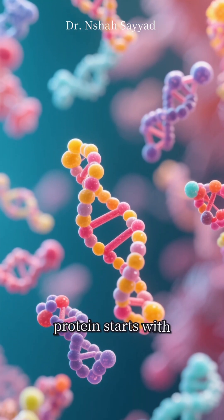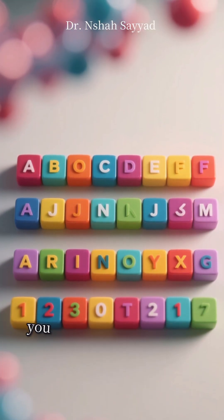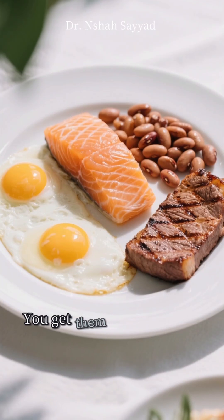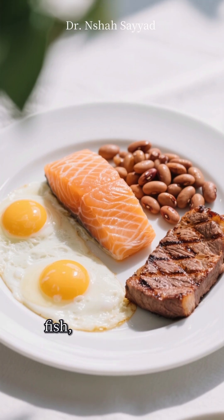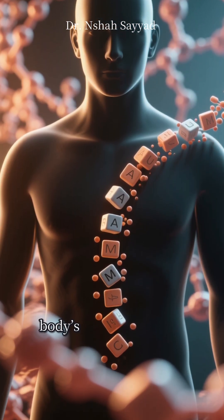And the story of this protein starts with something incredibly tiny. Imagine an alphabet, but instead of A, B, C, you have 20 unique letters. These are amino acids, the fundamental building blocks of life. You get them from the food you eat — think eggs, fish, beans, and meat. Every time you eat protein, you're basically stocking up your body's alphabet supply.